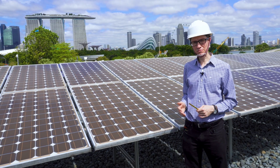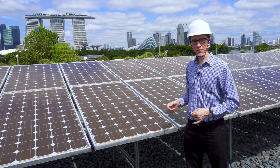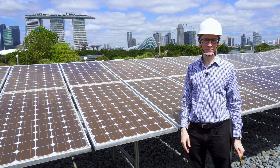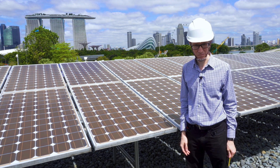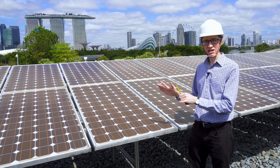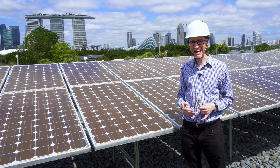How much power would be coming from the sunlight falling on these solar panels in the best case scenario? Well, the power density of usable sunlight is in the neighborhood of 1000 watts per square meter. That means the raw solar power contained in the photons falling on these 145 panels would be about 189 kilowatts.